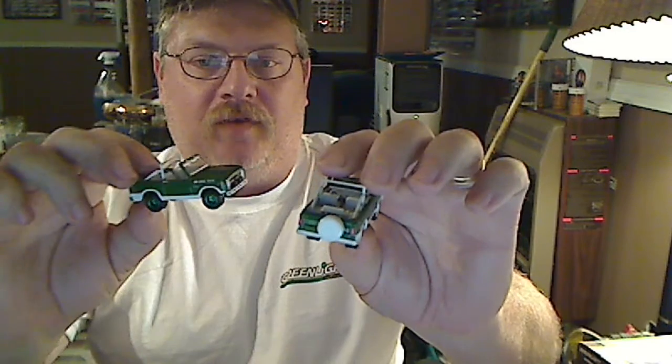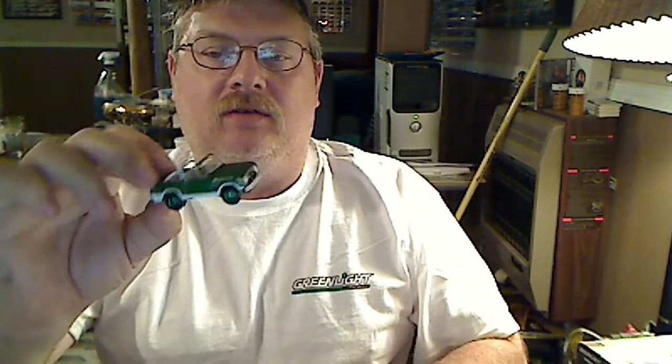I'm a huge fan of the green machines, but this one here looks pretty good with the green wheels and the green body — a different color green body. So I thought I'd continue the Green Light theme.